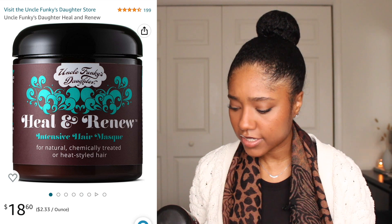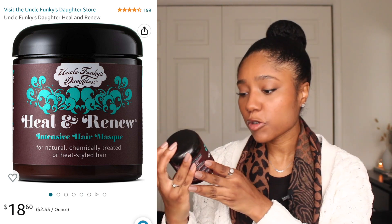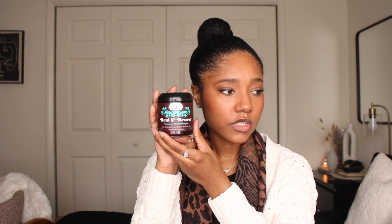This one has arginine, aspartic acid, glycine, alanine, serine, valine, proline, threonine, isoleucine, histidine, and phenylalanine — a lot of different amino acids. Another slightly strengthening mask I have is the Uncle Funky's Daughter Heal and Renew Intensive Hair Mask with silk protein, avocado, and baobab oil. Silk protein is a smaller, medium-sized protein. So those are three different types of deep conditioners based on protein amount and strengthening level.